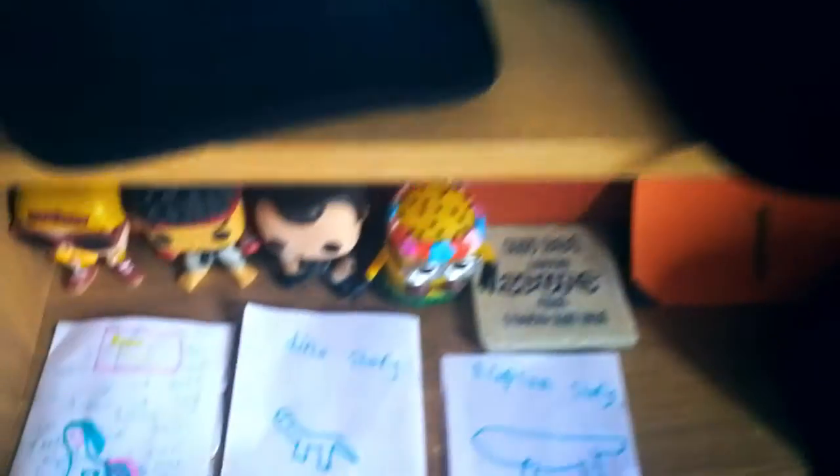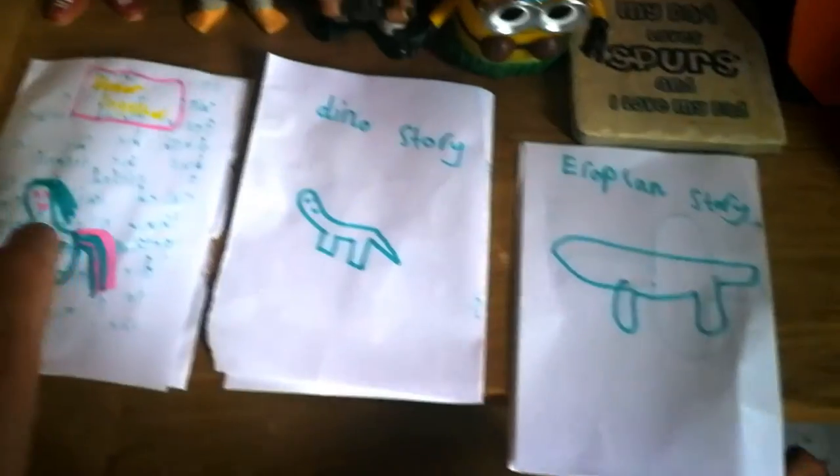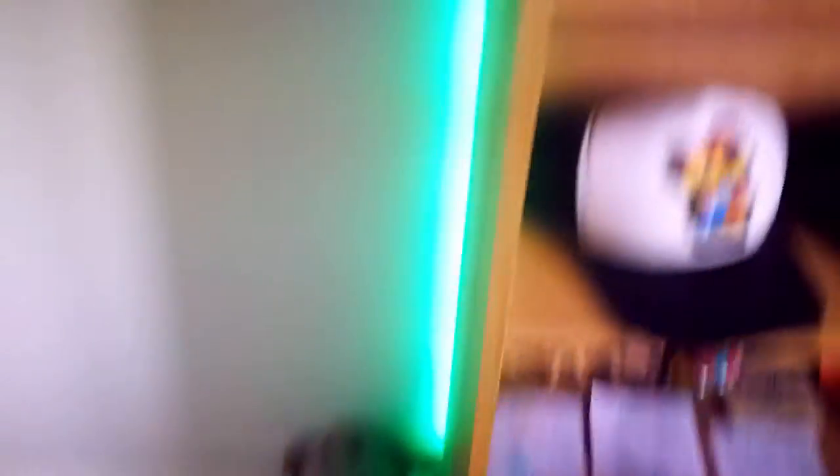And here, as you can see, are the kind of letters and stuff my daughter writes. She's written this lovely little one here today about a pony having a better life. And there's my little monkey.